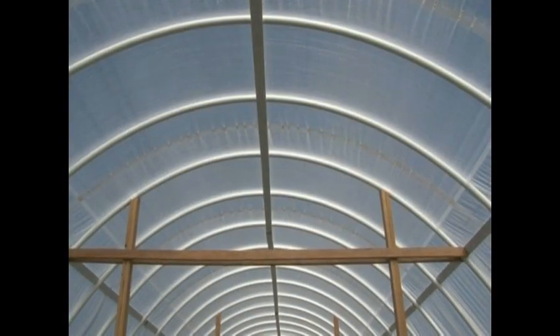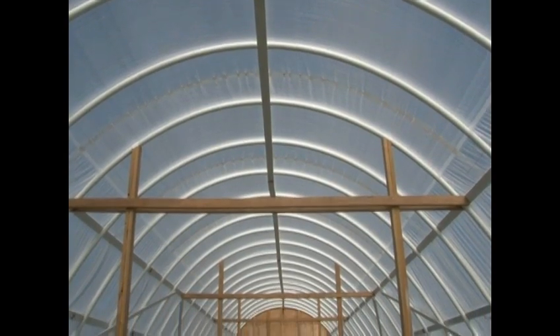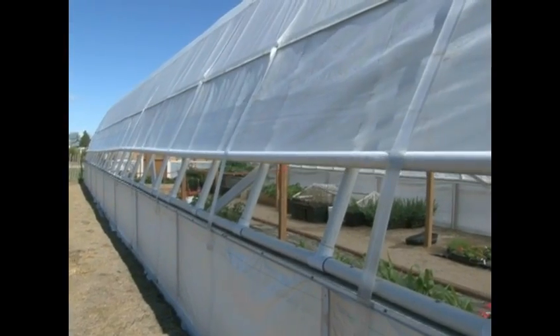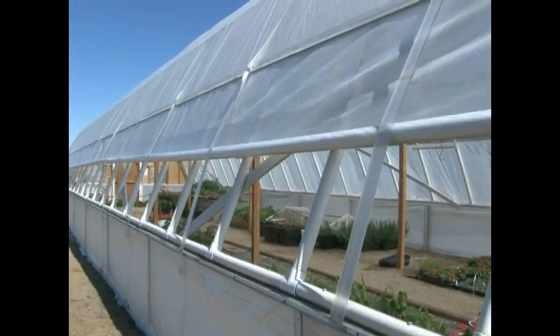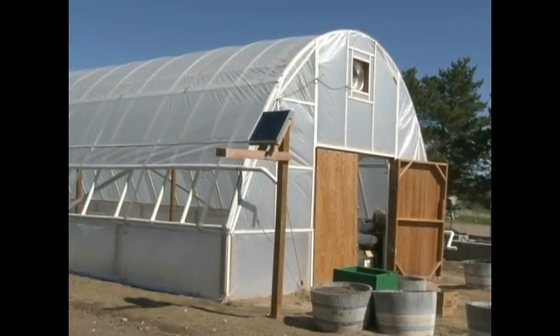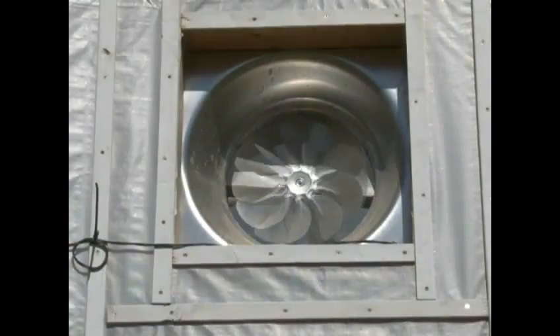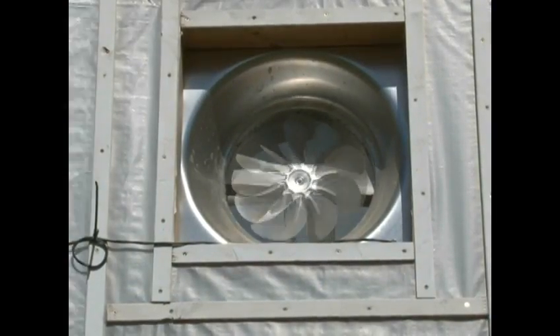In the summertime they're constructed so that we have to be able to vent them manually, and that's why we have roll-up sides and vents in the door. We've also, in this particular high tunnel, installed a solar-powered attic fan which helps vent out the heat.